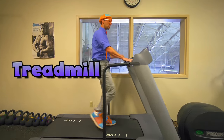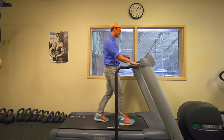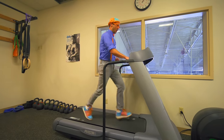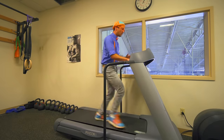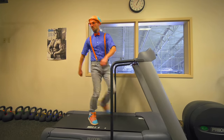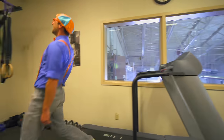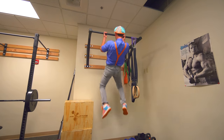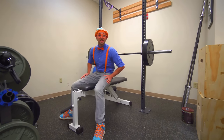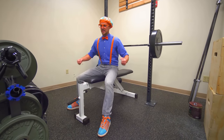This is a treadmill — it's where you can walk and be in one place, and you can also run. It's getting faster and faster — now I just went really fast! Pull-ups! Last but not least, the bench press. This is a great way to keep your upper body nice and fit, so firefighters can help people and they're nice and strong.